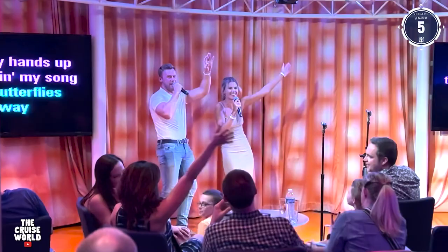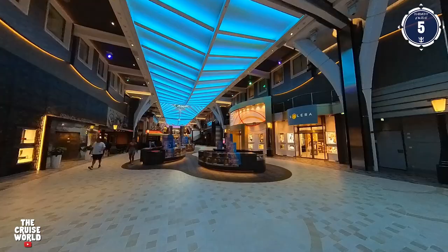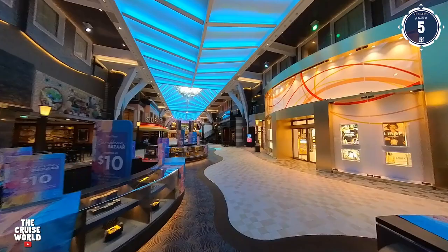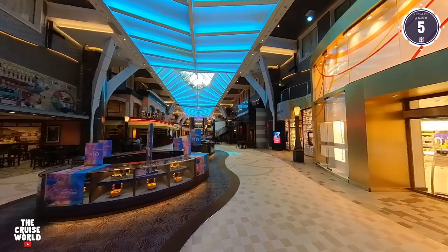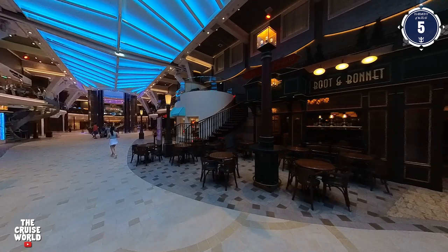In the middle is the Shore Excursions area, and over on the port side is On Air, where in addition to family and adult karaoke nightly, you can participate in trivia contests and challenges. This area really reminds me of a mall with shops like Solera Beauty, Prince and Green, Port Merchants, Kate Spade, and more. On our left we have Sorrento's, one of our favorite spots where you can grab a slice of pizza for lunch, dinner, or a late night snack.